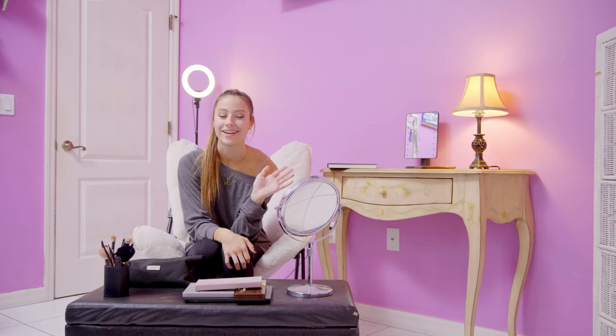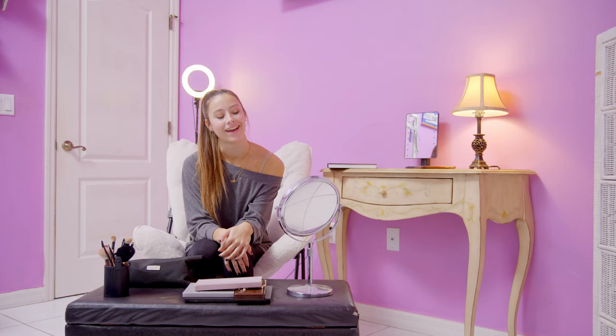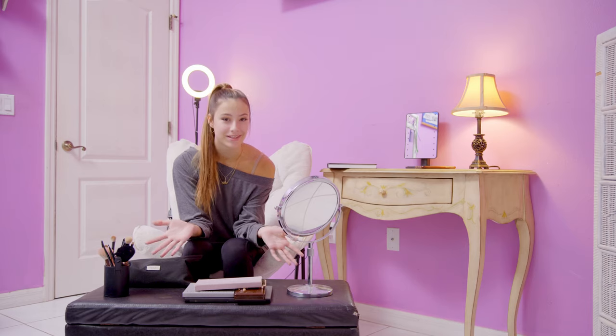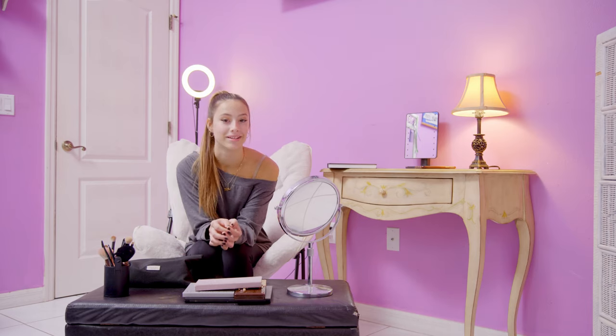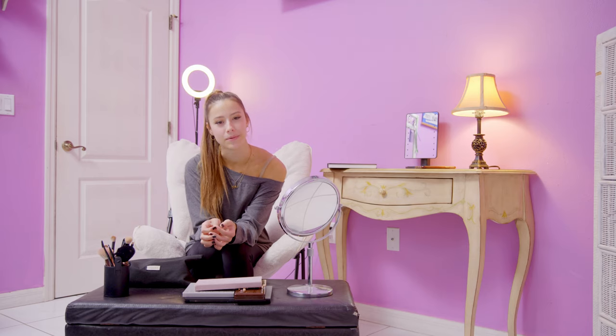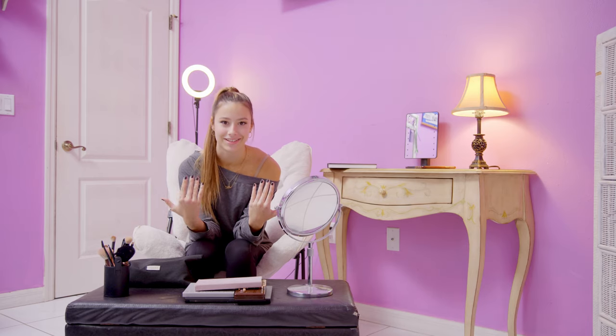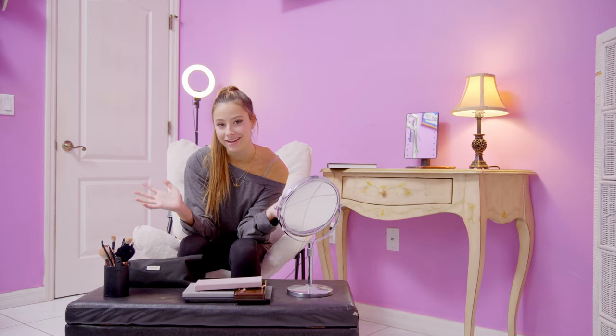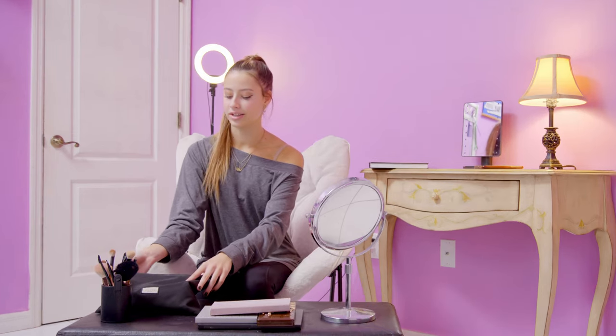Hi guys, welcome back to my channel, and if you are new here, hi, my name is Avriana Rose. Today I was planning on just going through my daily makeup routine — as you can see there's a lot — but for my daily makeup routine it's pretty minimal. I don't usually wear fake eyelashes like I am now, and we'll just go through that with you guys.